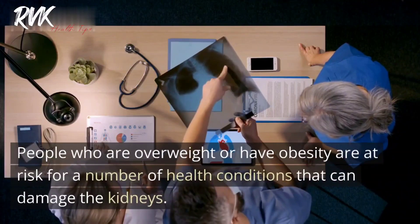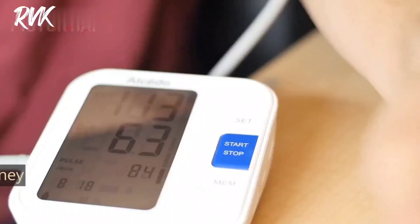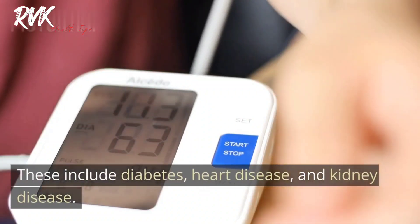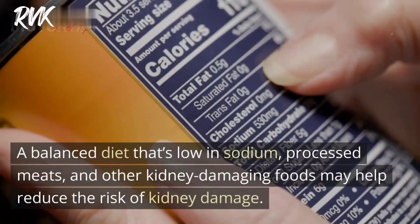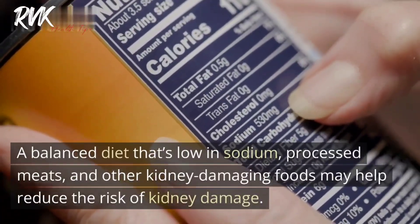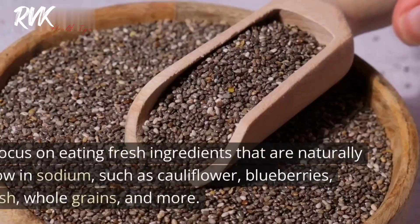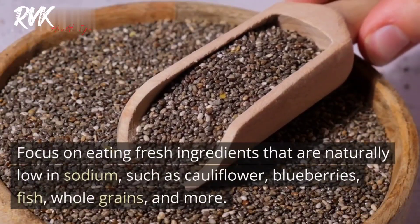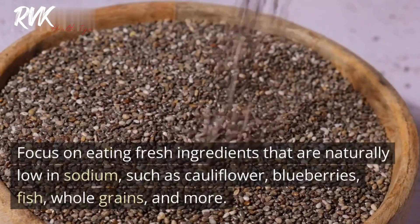Tip four: Monitor weight and eat a balanced diet. People who are overweight or have obesity are at risk for conditions that can damage the kidneys, including diabetes, heart disease, and kidney disease. A balanced diet that's low in sodium, processed meats, and other kidney-damaging foods may help reduce the risk. Focus on eating fresh ingredients that are naturally low in sodium, such as cauliflower, blueberries, fish, and whole grains.